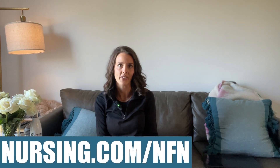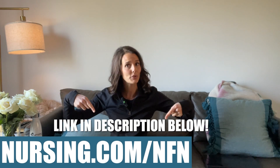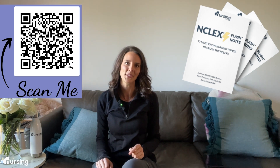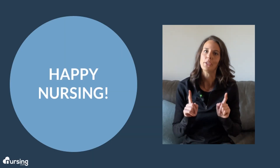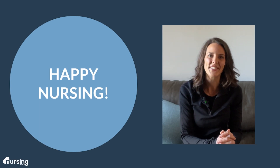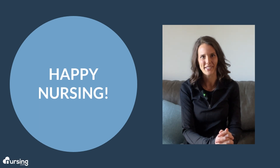Visit nursing.com/nfn, click the link in the description below, or scan the QR code to unlock your free NCLEX review that covers 77 must-know nursing topics. Make sure that you learn this — we love you guys. Now go out, be your best self today, and as always, happy nursing.